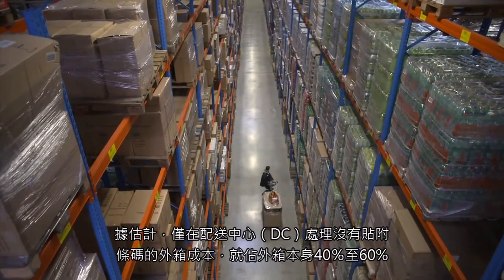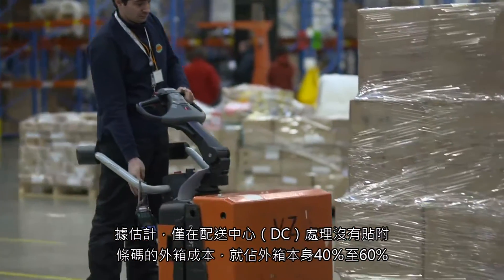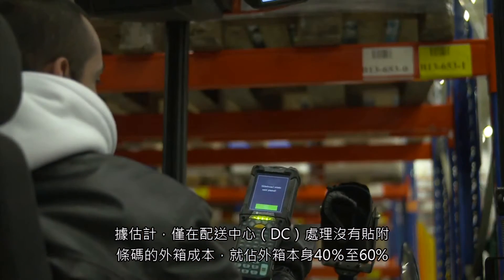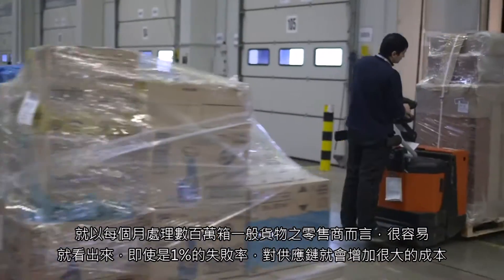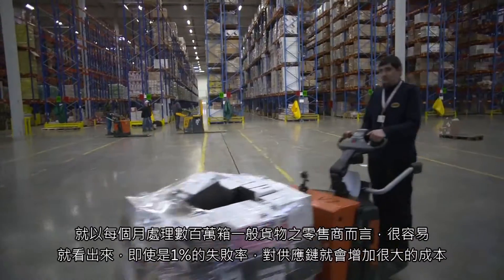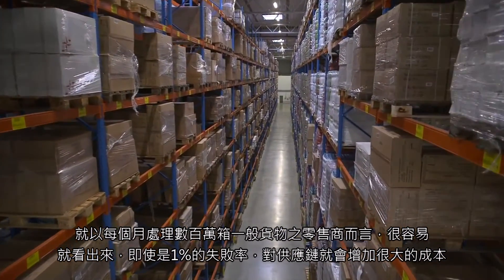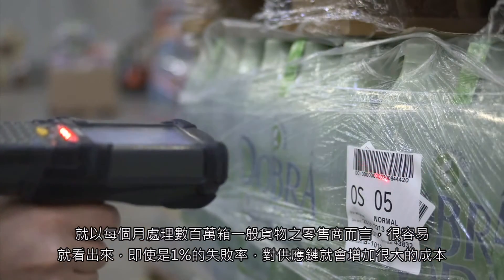It has been estimated that the cost of handling non-scannable outer cases alone within an automated distribution center is somewhere between 40 to 60% of the cost of the case itself. With just the major grocery retailers handling several hundred million cases every month, it is easy to see how even a 1% failure rate adds significant cost to the supply chain.